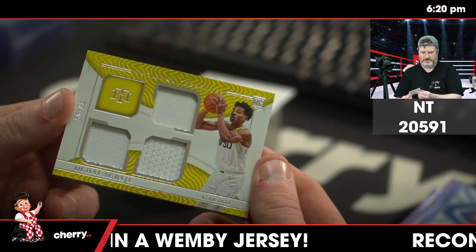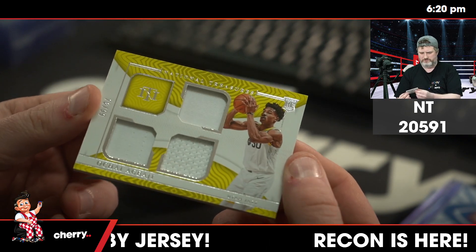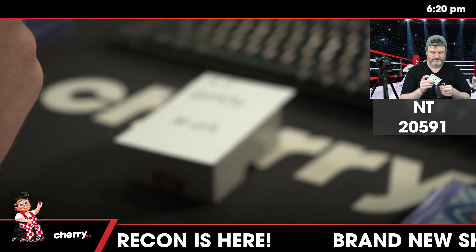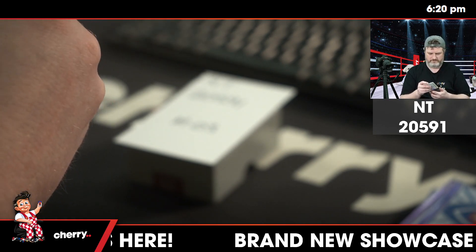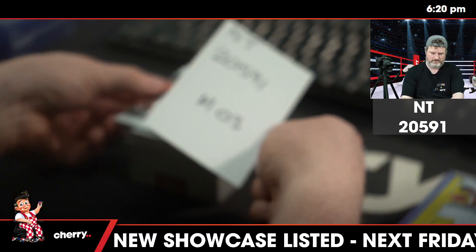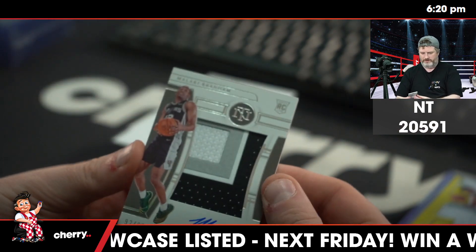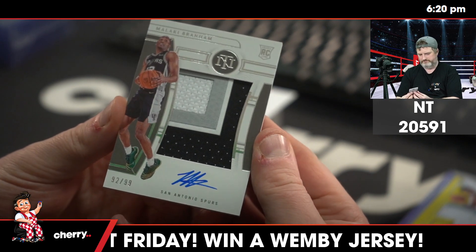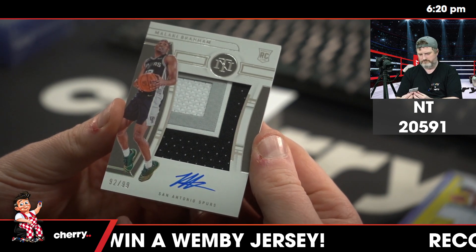78 of 99, Agbaji — a little triple jersey for the Jazz. This is nice: 92 of 99, Malachi Branham RPA, Spurs. Cool patch.